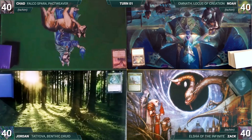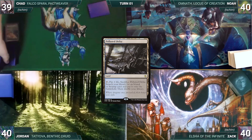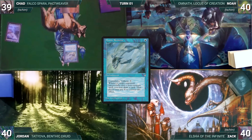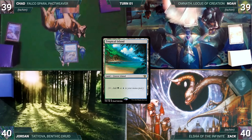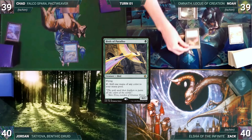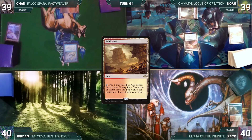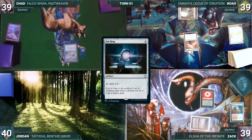Chad solves the Rubik's cube fastest and gets to start. He draws, plays a Polluted Delta, cracks it for a Tundra, and casts Mystic Remora. Noah draws, plays Windswept Heath for a Tropical Island, and casts Birds of Paradise. Zach draws, plays Arid Mesa for a Tundra, and casts Sol Ring — Remora triggers and Chad draws.